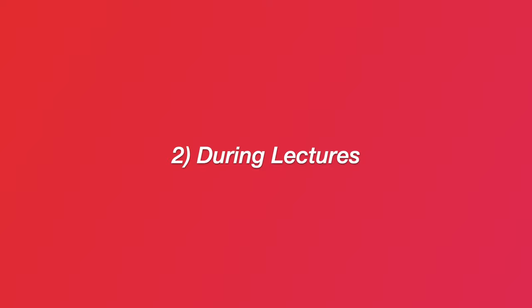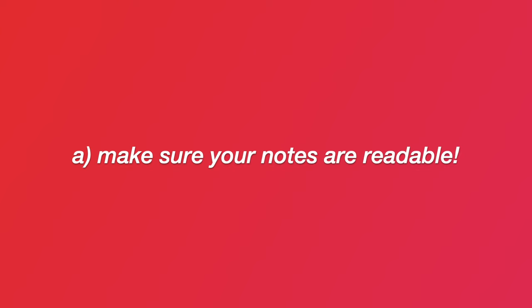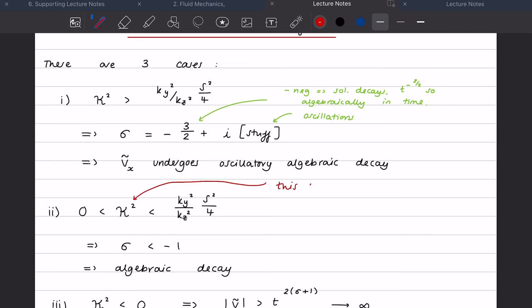Point number two is what to do during lectures. The most important thing is to make sure your notes are readable, so that when it comes to revising them later you can read exactly what you've written and you're not confused by your own notes. This was drilled into us before I started part three at Cambridge — the terms are intense, you learn a lot, so make sure you have a good, clear set of lecture notes.